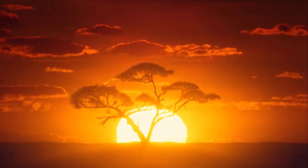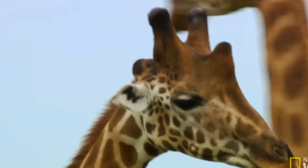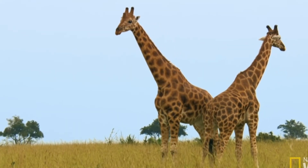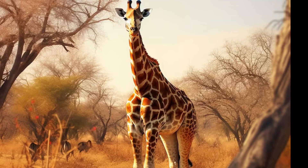Standing tall on the African savannah, these gentle giants, captivated with their towering height and distinctive coat patterns, from their graceful movements to their unique adaptations for survival in the wild, giraffes embody a blend of elegance and resilience that continues to fascinate scientists and wildlife enthusiasts alike.